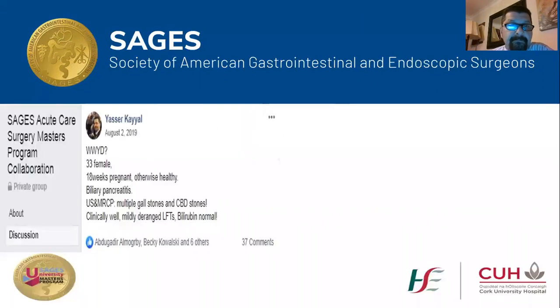Last year, around August, I was called to review this 33-year-old female, previously healthy, 18 weeks pregnant. She was admitted with epigastric right upper quadrant pain, her amylase level was around 2,000, with mildly deranged liver function tests and normal bilirubin. She had an ultrasound and MRCP which confirmed multiple gallstones and CBD stones. Clinically she was vitally stable.